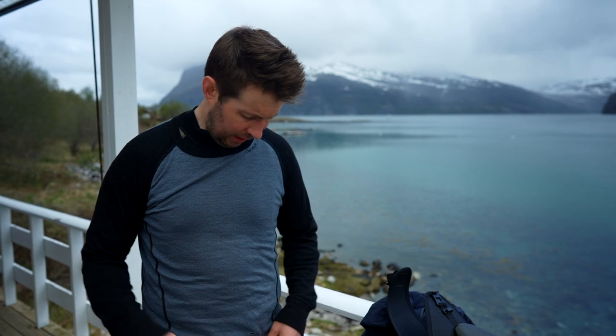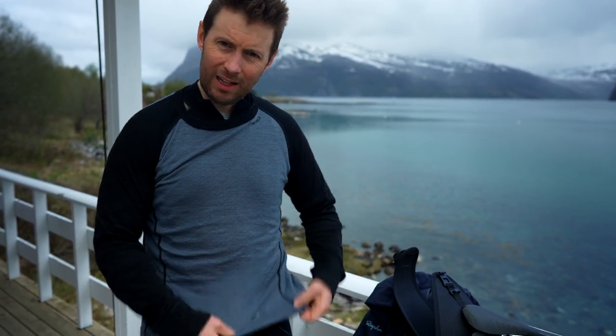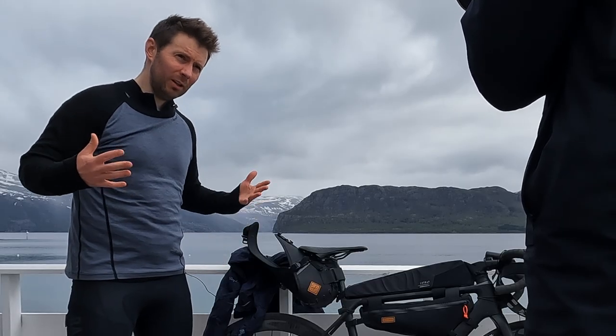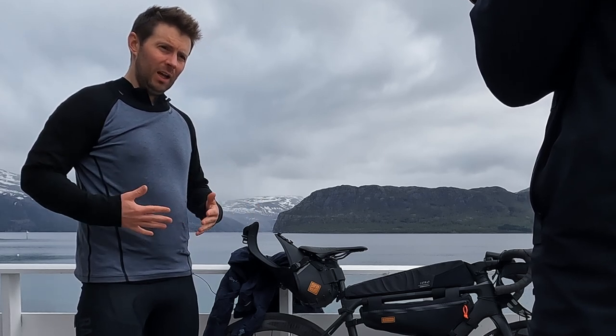So I now have my base layer, my second layer, and a third layer — which is also wool. Once temperatures get below five degrees, I definitely need three layers. In addition to this, I'll add some sort of waterproof jacket on top — quite thin but windproof and extremely waterproof are absolutely essential.